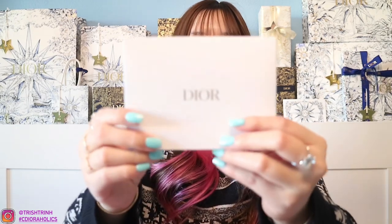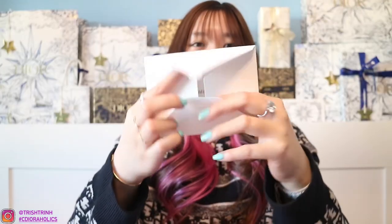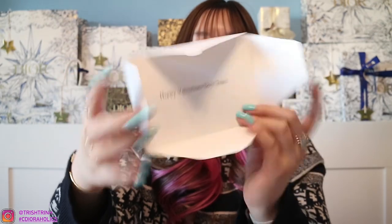So we have the packaging, and this is the inside. When you purchase, you are able to write yourself a letter. So I just wrote, Happy Valentine's Day Trish. And then we have tissue paper and a Dior sticker. This is what I ended up purchasing. I actually kind of already unboxed it because I wanted to film a hands-only unboxing for my YouTube Shorts, TikTok, and Instagram Reels. But I do have an unboxing for you guys and the gifts.